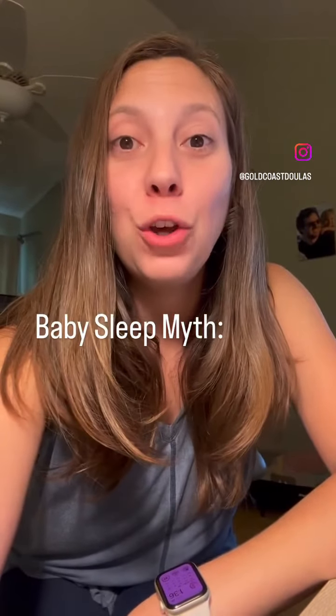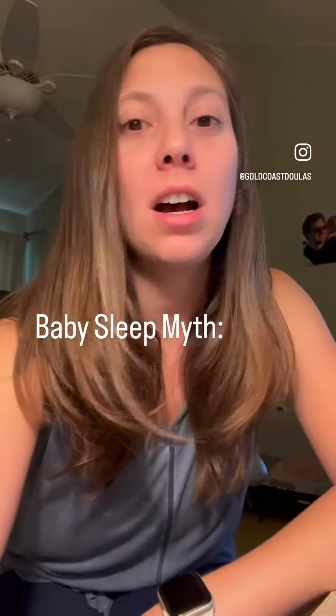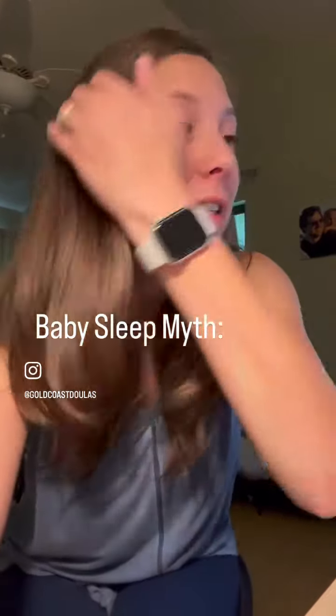Sleep myth: if you cater to your child's sleep needs by using a sound machine and blackout curtains, they won't be able to sleep anywhere else. Not true at all — in fact, it's the opposite.